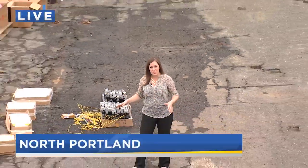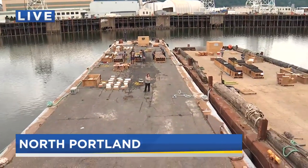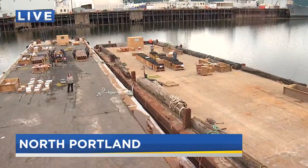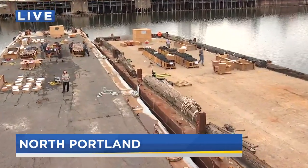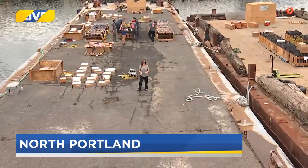This is pretty impressive to see in person. What you see on this barge here is going to be the big fireworks show in downtown Portland at the Blues Festival. What you see over there is going to the big show in Oaks Park, and it is all being put together by the same family-owned company based in Canby that's been doing this now for five generations.